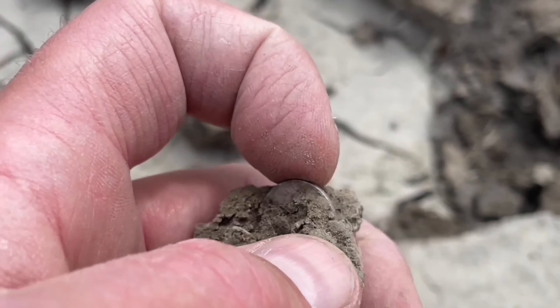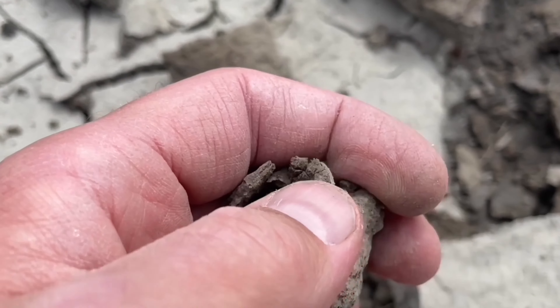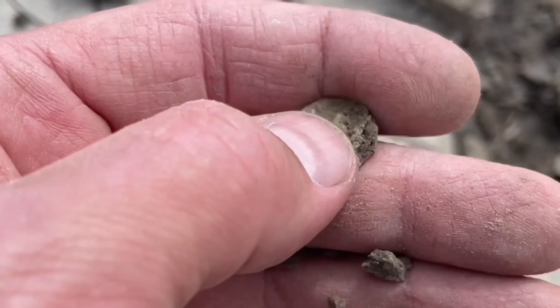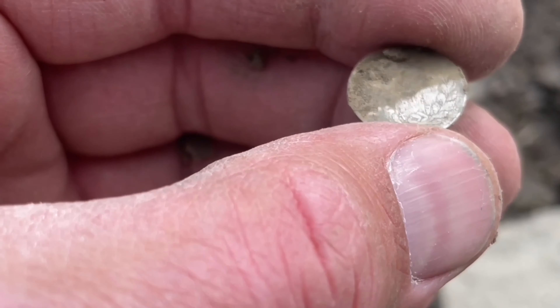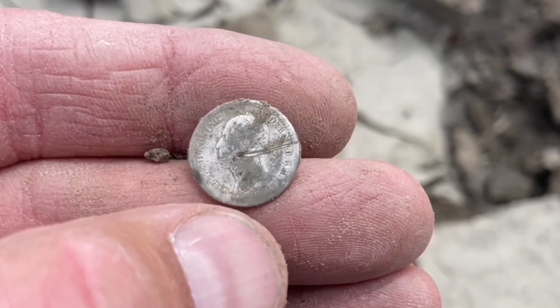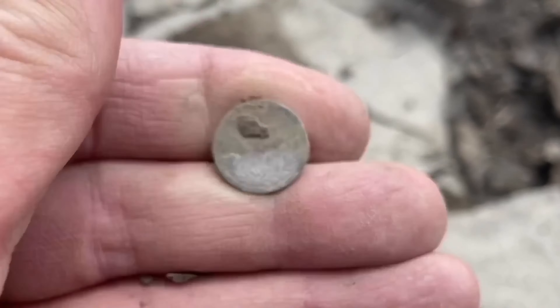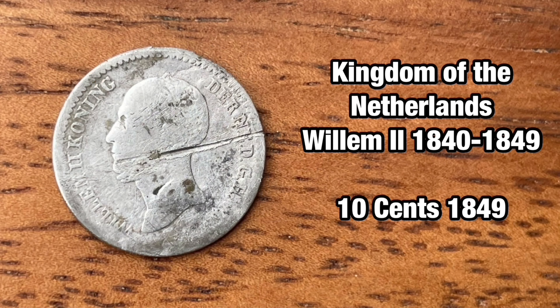What is it — a button or coin? It's a silver dime. King Willem II, 19th century. Not the best silver dime that I found and definitely not the worst. 1849 is a year that we find a lot; it's quite common.